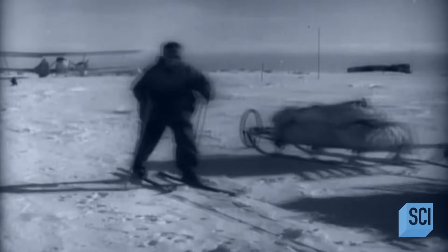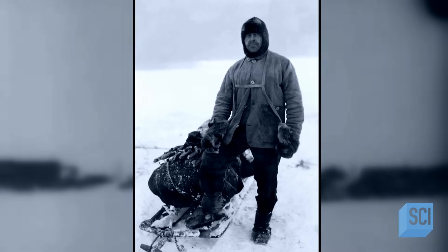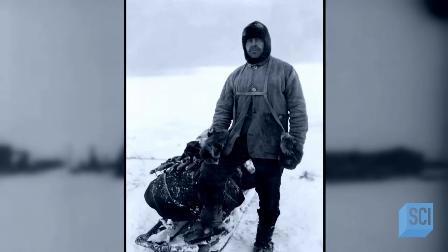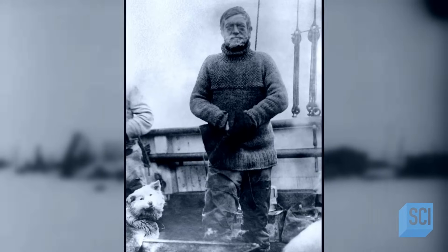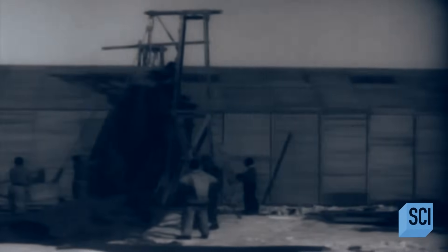In the early 1900s, adventurers were obsessed with discovering the South Pole. Famous Antarctic pioneers like Robert F. Scott, Ernest Shackleton, and Admiral Richard Byrd all built camps on the continent. If it is one of these famous explorers' camps, how could it have gotten onto one of these giant icebergs in the first place?